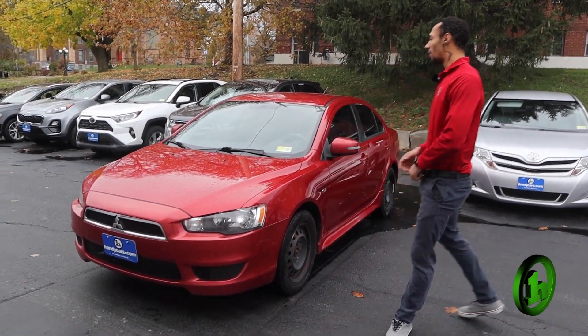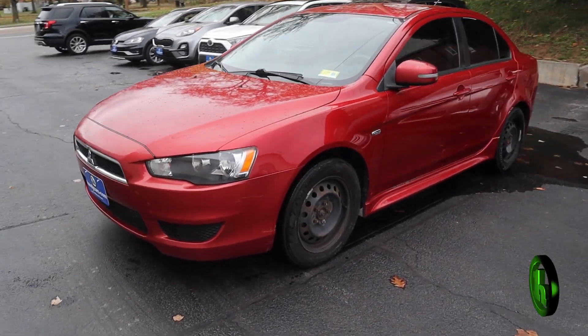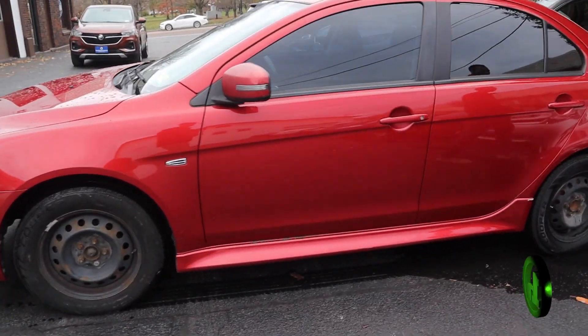Hey Joe, this is Gabriel from HandyCars. I just want to take a moment to show you this 2015 Mitsubishi Lancer. I'm going to do a quick walk around the vehicle and show you the condition that it's in.